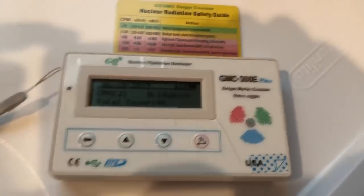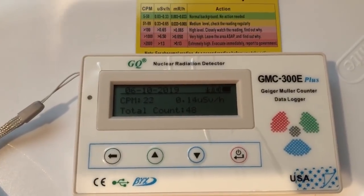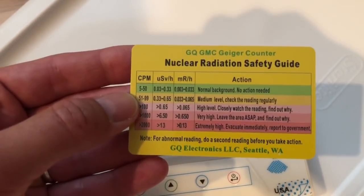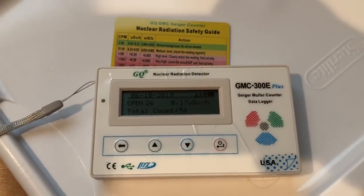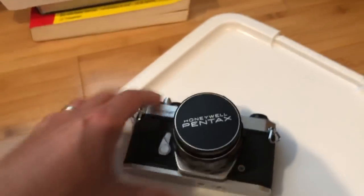Let's quickly do a nice little test. I count less than 50, or less than 0.33 milli-microsieverts — that's background radiation, so we are fine. But if you have something really cool, we're going to try this.